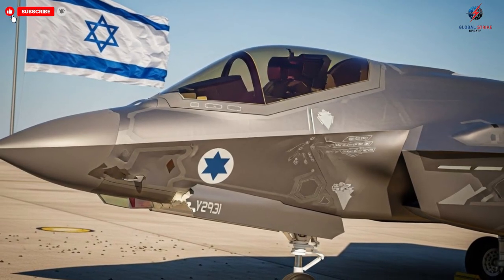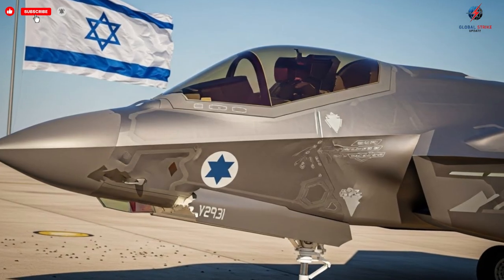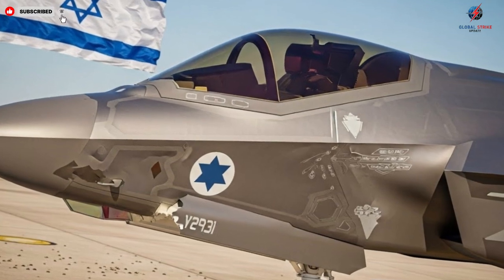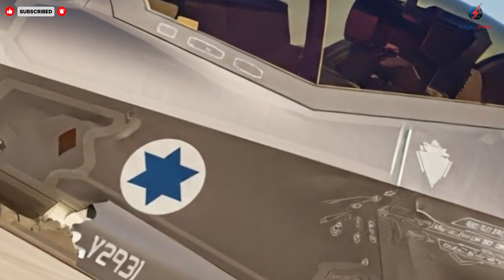The combination of advanced systems, skilled pilots, and forward-thinking design ensures that these jets will remain at the forefront of military aviation for years to come. They embody the future of air power — fast, stealthy, intelligent, and unstoppable.